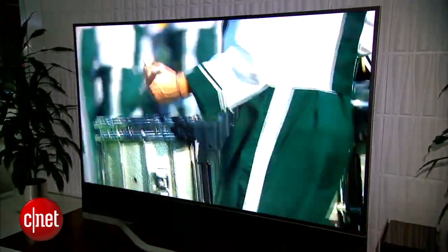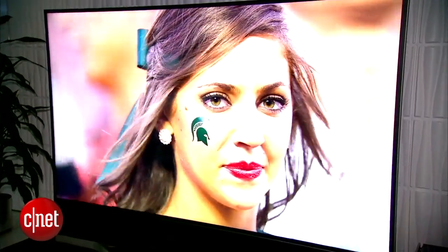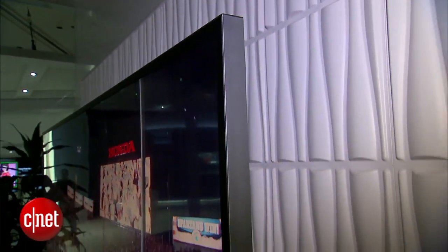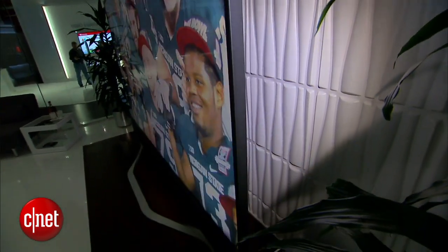The specs back up that claim pretty strongly. It's a full array LED local dimming television, and before you dismiss it because it's not OLED or plasma, know that some of the best performing LED TVs using local dimming technology have been among the best TVs we've ever seen. This TV has 384 zones of local dimming that allows the blacks to get really deep and the whites to get really bright.